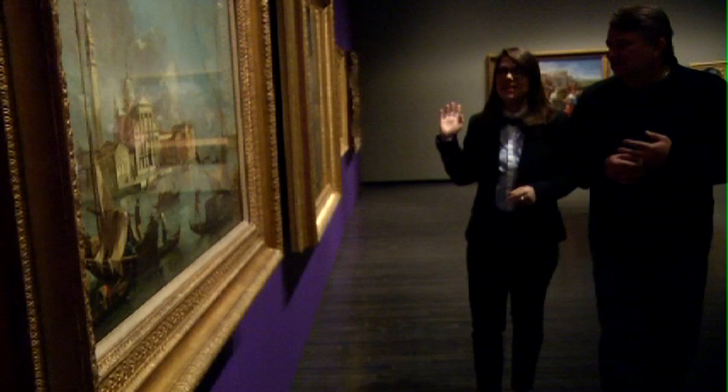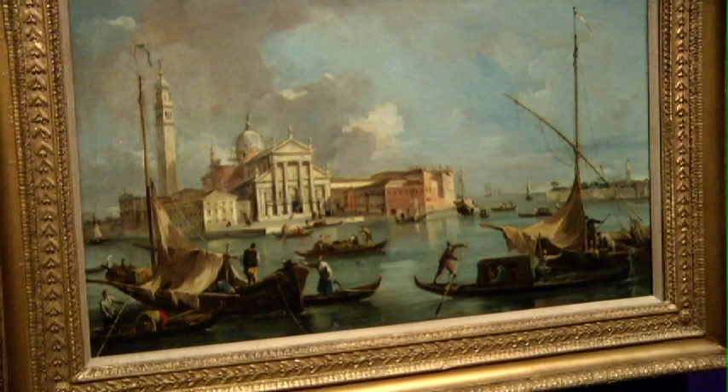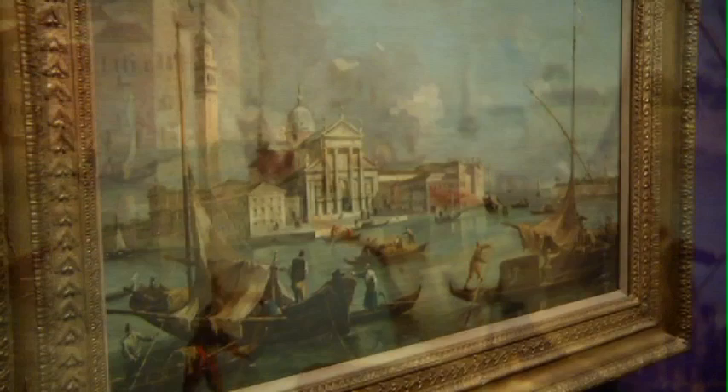In the 18th century works we're looking at right now, there's a lot of elegance displayed in the compositions and in the frames as well. This work by Francesco Guardi is a view of Venice — one of the masterpieces in the show, revered for its composition and its new approach to city and landscapes.